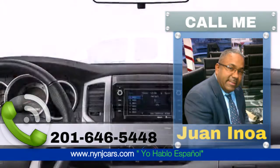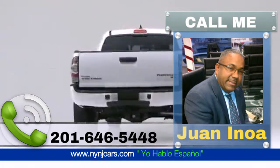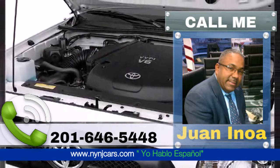Take command of the road in the 2015 Toyota Tacoma, a great truck at a great price. It features an automatic transmission, rear-wheel drive, and an efficient four-cylinder engine.